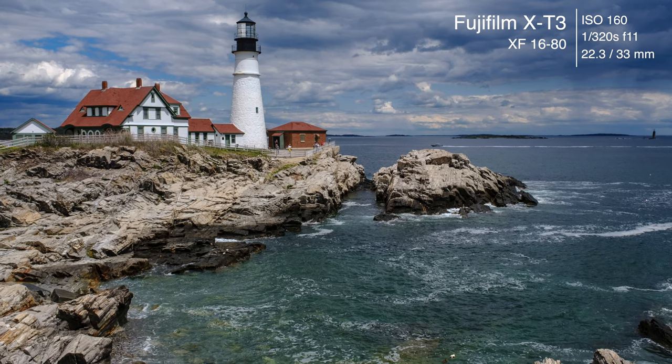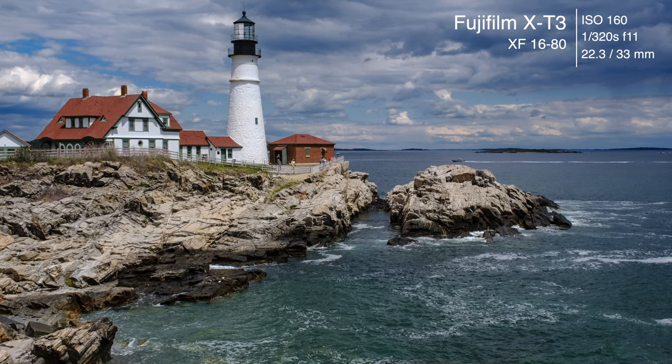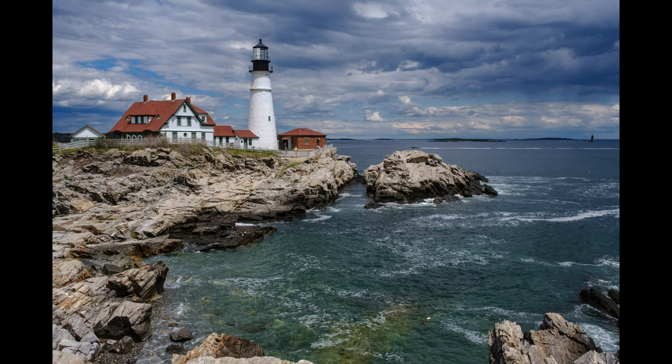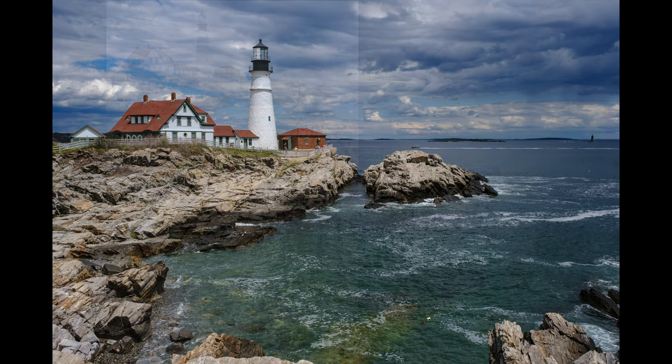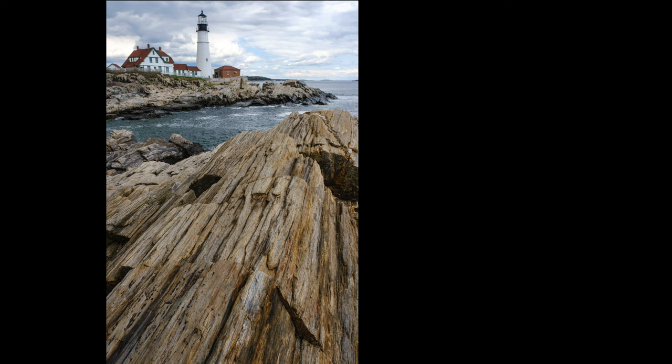One of the crown jewels of the Maine Coast is Portland Head Light. There are many different angles of this lighthouse which are really cool. We had clouds going in and out, and we only had a few times where the light really lit up the lighthouse. You can also see Ram Island Ledge Light over in the corner. I tried to get some different angles, but unfortunately the light didn't help out much. For all of these images I used the 16-80, which is a beautiful lens for just carrying around and getting these types of shots.